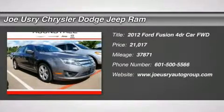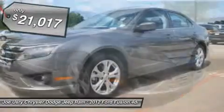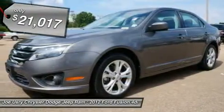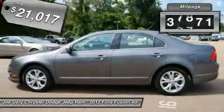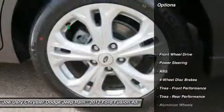The 2012 Ford Fusion. You can have both impressive power and great economy in a Fusion, and it is priced below $25,000. This vehicle has less than 40,000 miles. Here are some of this vehicle's great options.